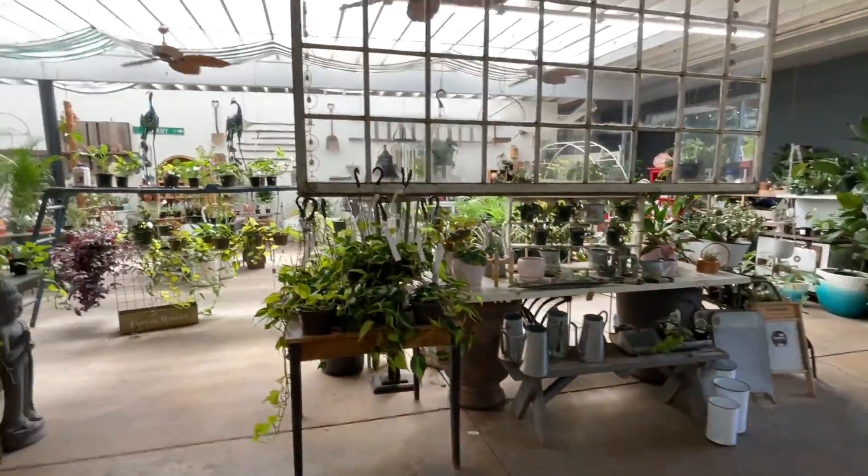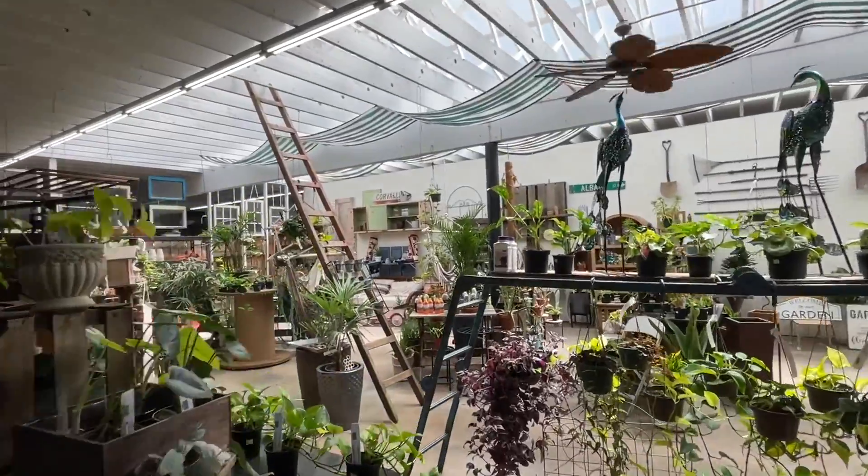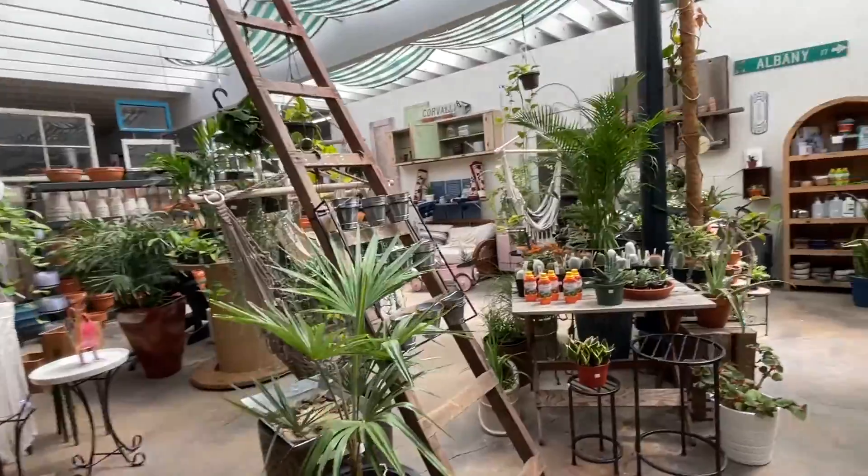And then the house plant area — we've got a great greenhouse roof, so everything grows great over here.